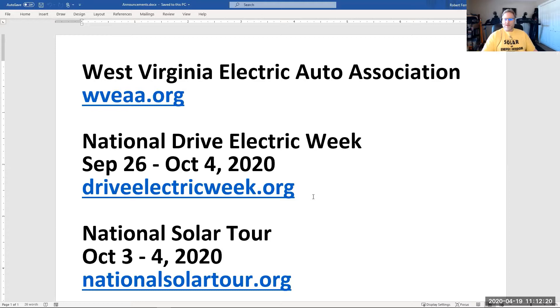I also want to mention the National Solar Tour, October 3rd and 4th. Similar idea — you can visit a solar home. I usually participate in this event and like to open my home up to the public, show them the solar system, and let them ask questions. You're not getting the sales pitch from a company — you're just talking to somebody else who happens to have solar and answering questions.